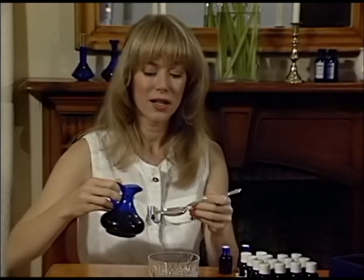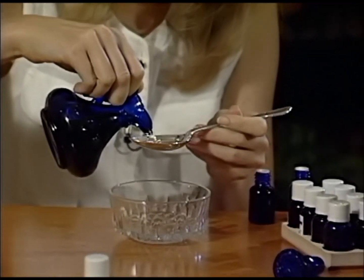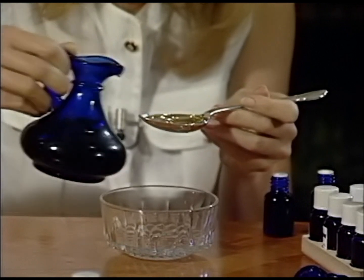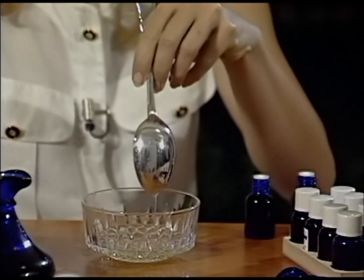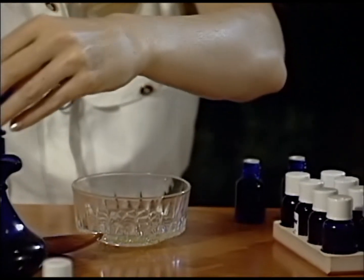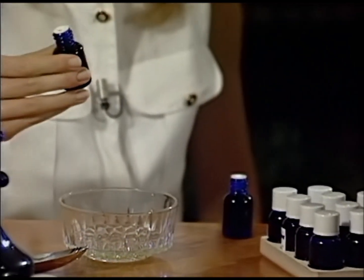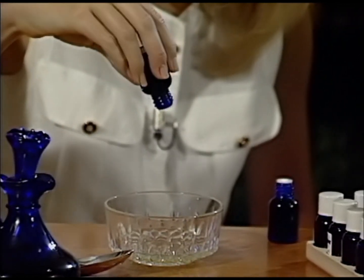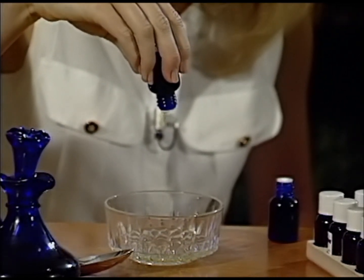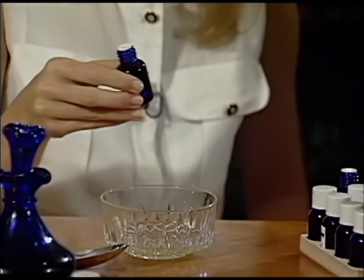There are lots of different carrier oils to use, but the key thing is to use a cold-pressed natural oil. Just measure out one tablespoon, which is 15 mils, of your base oil and pour it into a glass or metal dish. Next, count carefully the number of drops — three drops of bergamot to four drops of cedarwood.